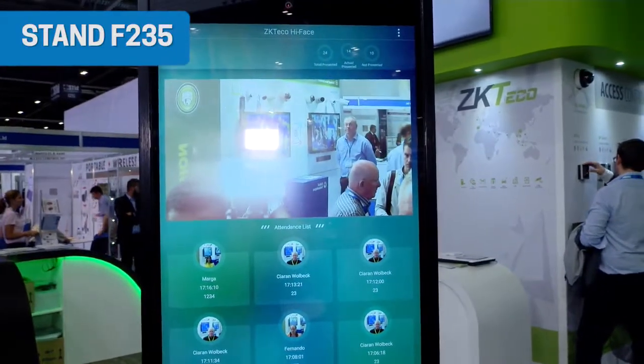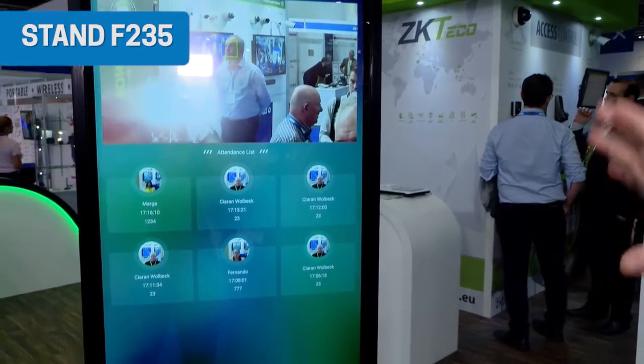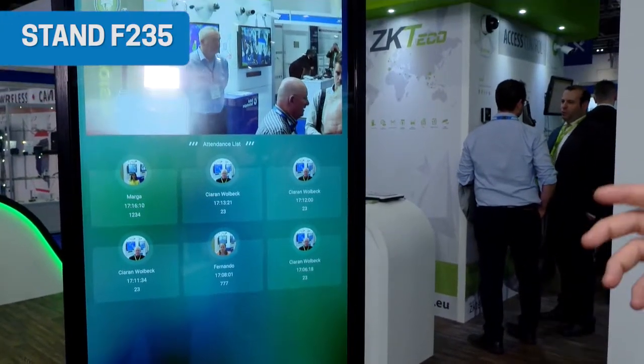There are various examples of that around here on your stand. One of the main product launches that we have this year is the Hi-Face, which is a facial recognition system. At the moment it's very concept-based — one of the solutions would be for attendance management. It can recognize up to five or six people in one shot. We're working on the development for it to be cloud-based, working on the back-end server. The launch is at this event this year at IFSEC.